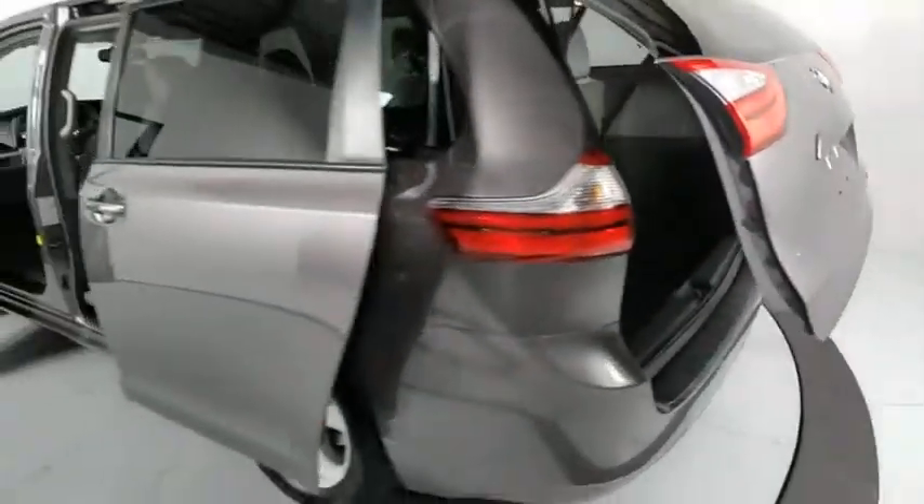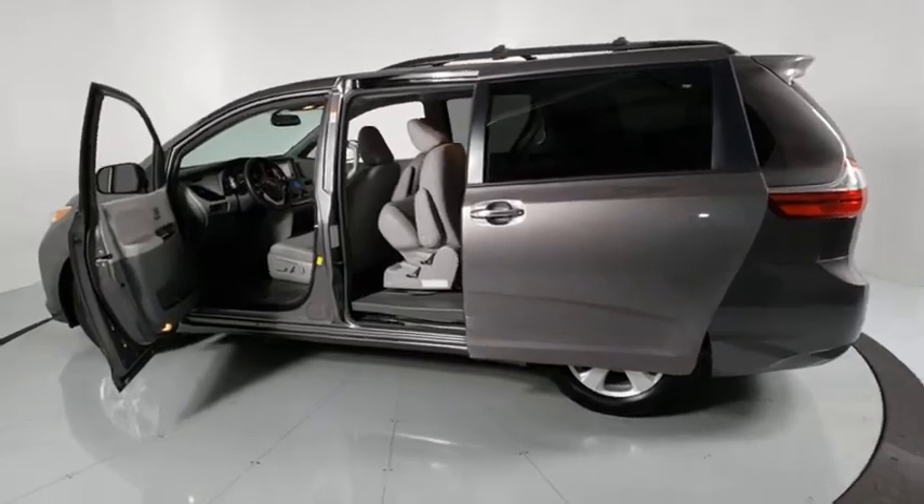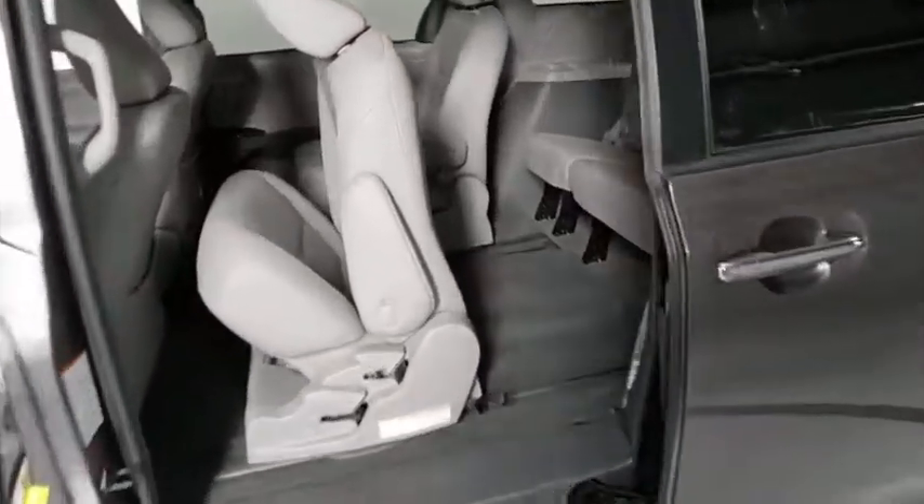Overhead console, remote keyless entry, panic alarm, cloth seats, front bucket seats, front reading lamps, rear window wiper, and driver vanity mirror.